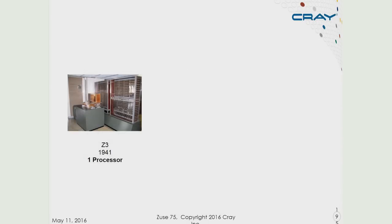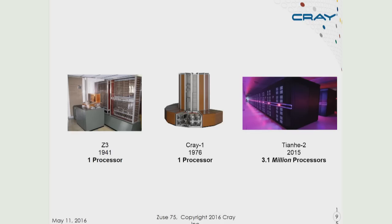We can see this pretty dramatically by looking back historically. The Z3 in 1941 had a single processor to program — albeit by punching holes in film strip, but one processor. The Cray-1, again 35 years later, one processor. The most powerful computer on the planet today is the Tianhe-2 system in China, and it has over 3 million processors in a single computer.